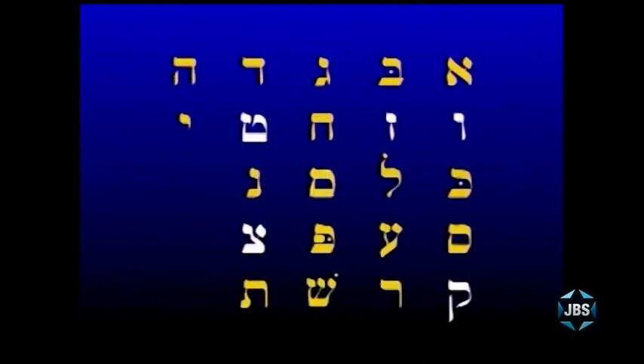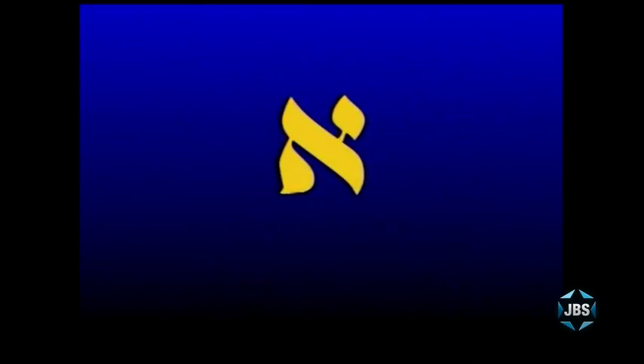As always, we're going to begin with a quick review of the letters we've learned so far, especially if you're joining the series for the first time. We've so far taught you 17 of the 22 Hebrew letters, and you'll see the entire Hebrew alphabet on the screen right now. These are the Hebrew letters we've learned thus far, beginning with the first letter of the Hebrew alphabet, the Aleph.